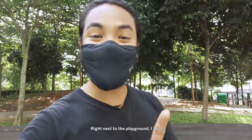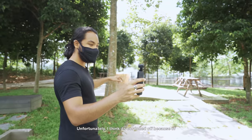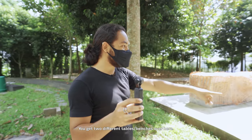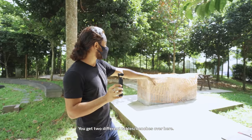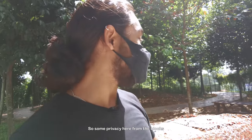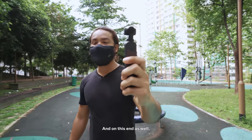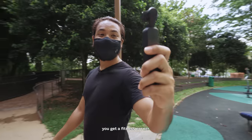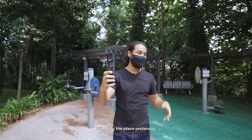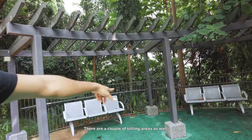Right next to the playground is this very interesting amenity — a barbecue pit. It's been cordoned off due to current COVID restrictions, but it's a nice implementation. You get two different tables here. It's a little more private from the blocks, though you are exposed to the elements — including mosquitoes and red ants. On this end you also get a fitness corner, very secluded with a little shade from trees. We saw some gardeners trimming the place yesterday so it looks a lot more welcoming today. You can hear the crickets, and there are a couple of seating areas — again not sheltered, but this is something you don't see very often in HDBs.